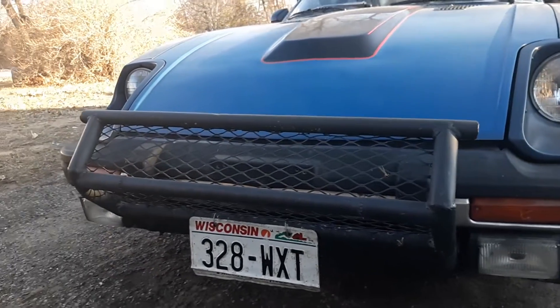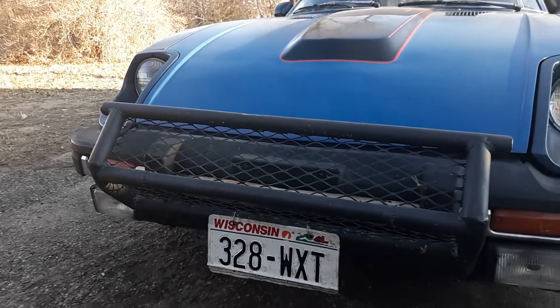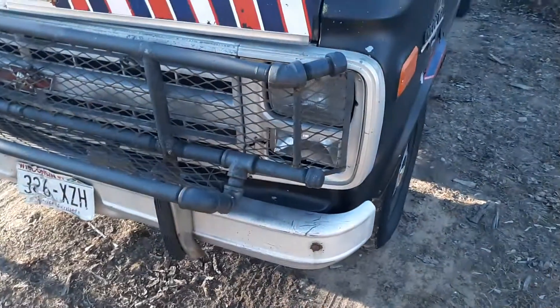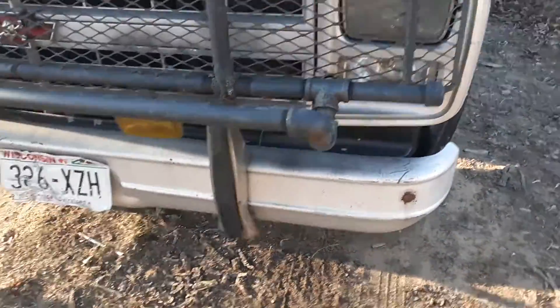But that's the critter getter that's on the Z. Might as well move on to the van at this point. And here's the critter getter for the van.